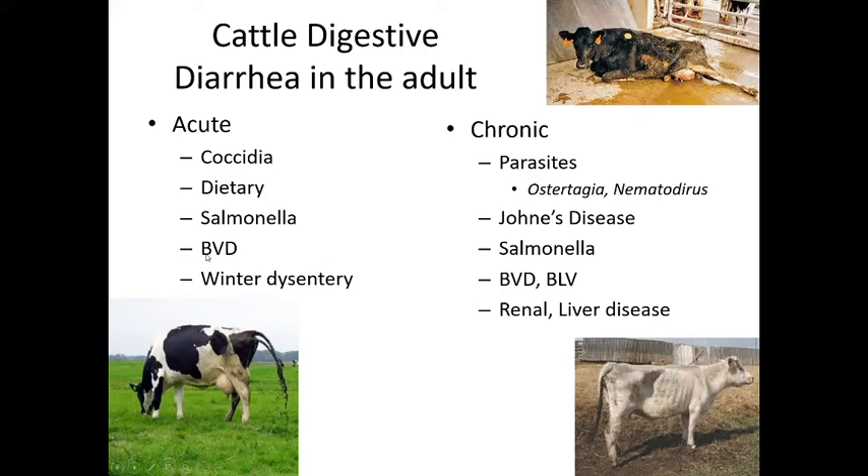Winter dysentery — associated with poor water quality in a group environment — is another acute cause. Chronic diarrhea presents differently: pasty stools caked on the tail, significant weight loss, poor hair coat, and poor nutrient absorption. The most common parasites causing chronic diarrhea in cattle are Ostertagia and Nematodirus, both roundworms.